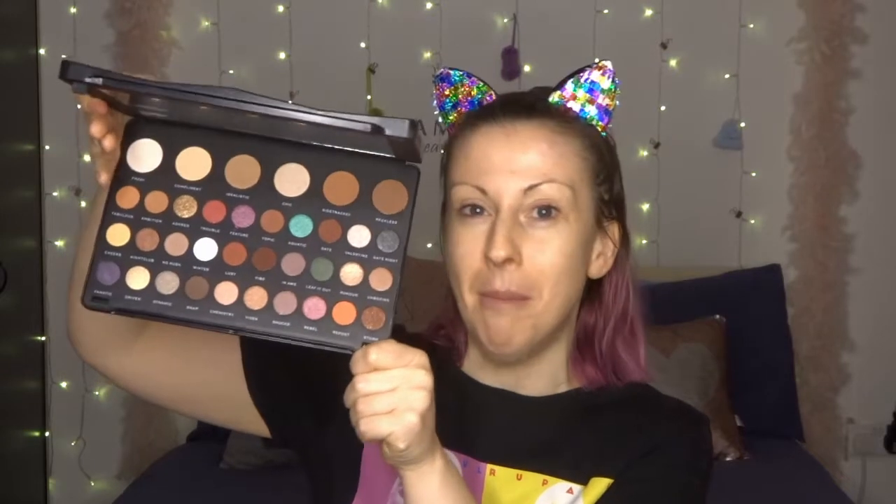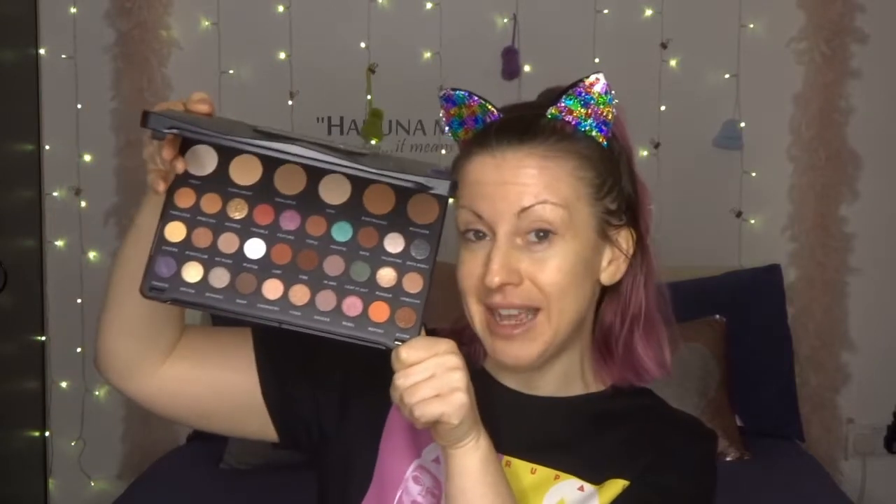I'm super excited to be trying the new Shook palette from Revolution. This is absolutely stunning — we've got 36 colours, 6 massive transition shades at the top, and then 30 eyeshadow colours as well. I'm just super excited to get into it, see if it's worth the hype that it's been getting, and see quite frankly whether it deserves its title of Shook.